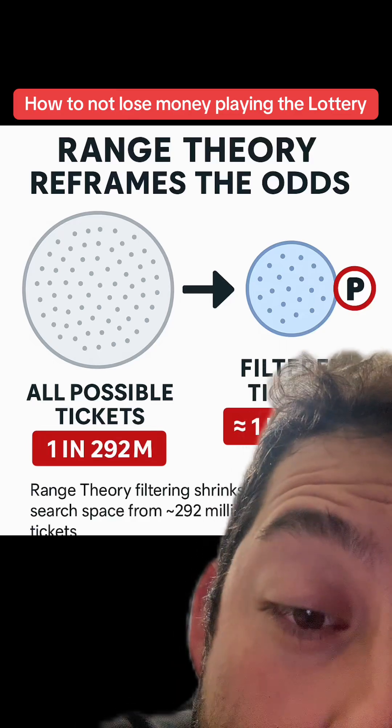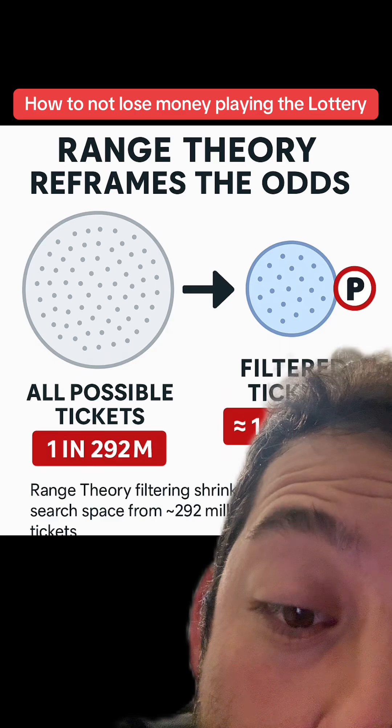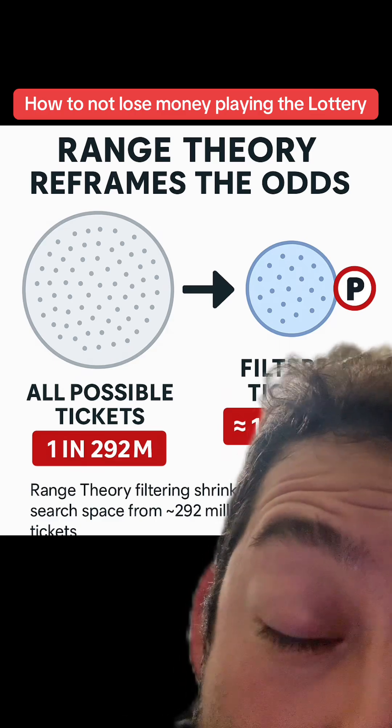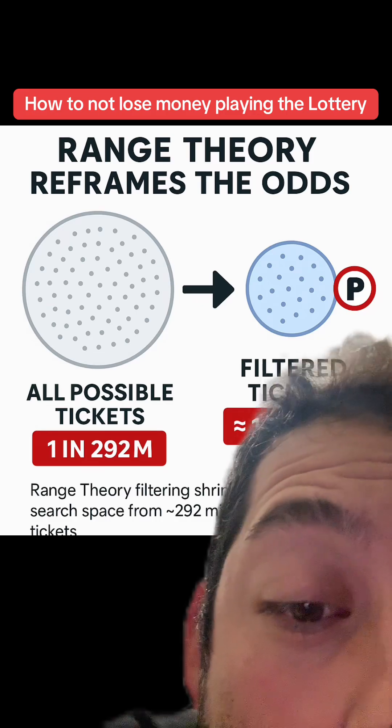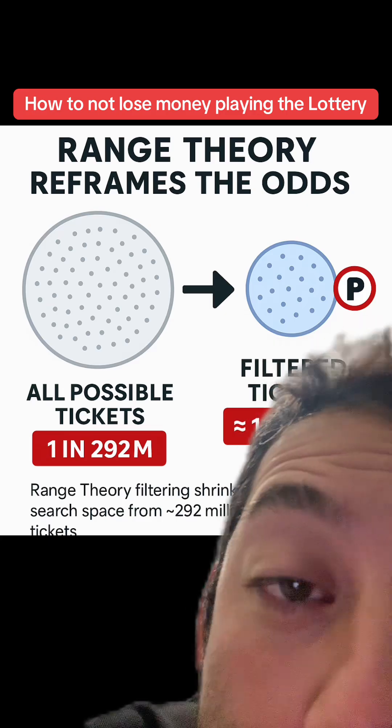I wanted to explain how the range theory works and why filtered results are actually a lot better than just picking random numbers. Range theory works by filtering off of range. When you pick your lowest number, you pick 1 through 15.